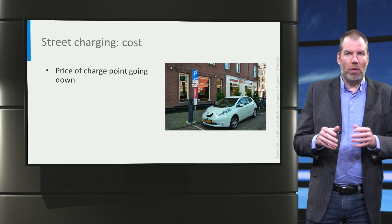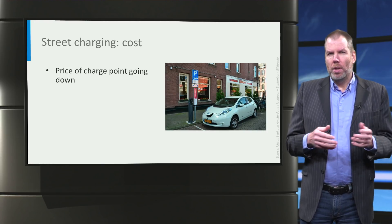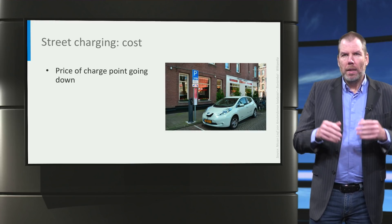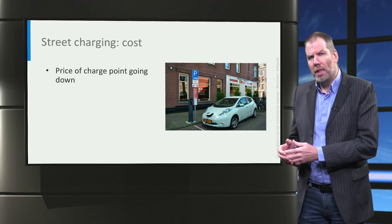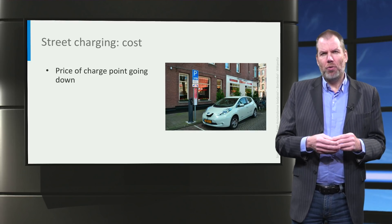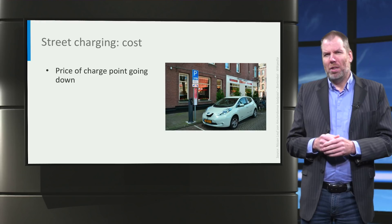First, the price of charging points is going down. Exact cost estimates are hard to give — I direct you to the Dutch cost benchmark document for some rough numbers — but it really depends on the circumstances. The important point is that public chargers are almost at break-even now in the Netherlands without subsidy. The price of charge points has gone down from 10,000 euros in the early days — the big ones in front of town halls — to around a thousand dollars now.